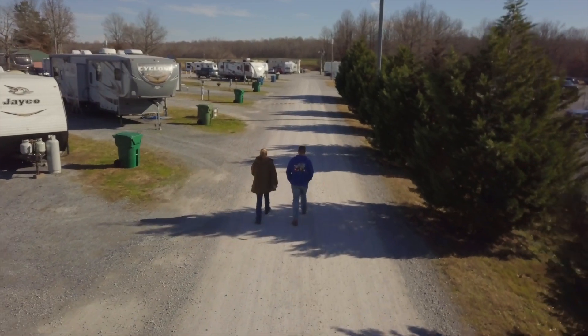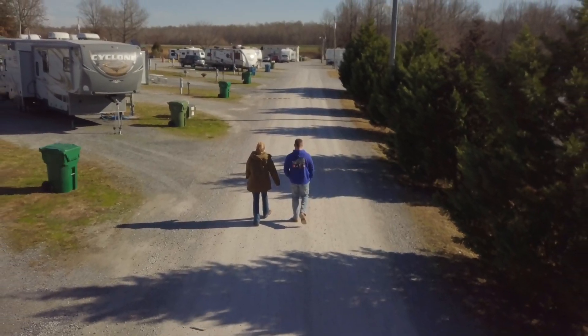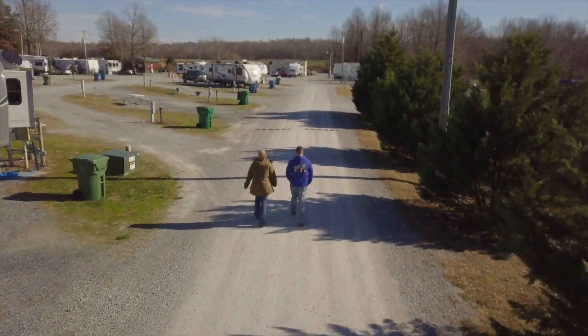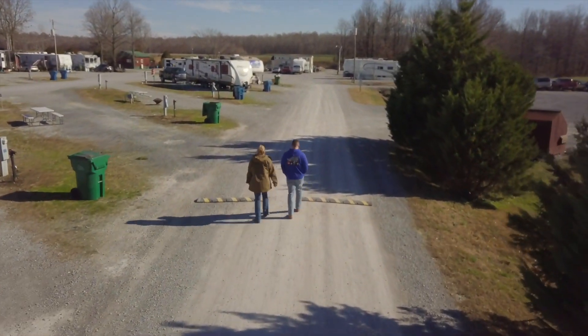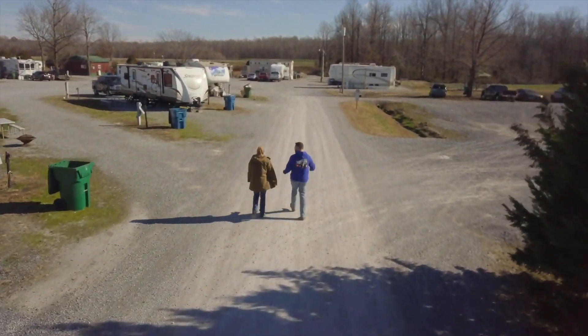Take note of the size of these sites on the left. The Cyclone is a triple axle over 40 feet, and behind it is a full-size semi, and there's plenty of room for extra vehicles. So if you have an extra large rig, and especially if you don't want to unhook, ask for a site behind the office.